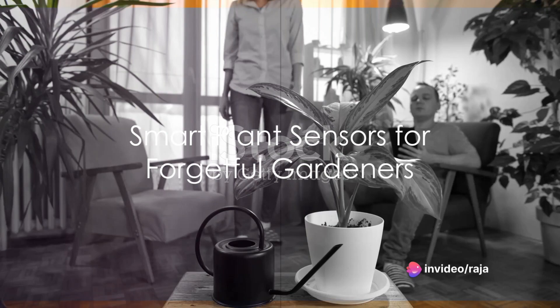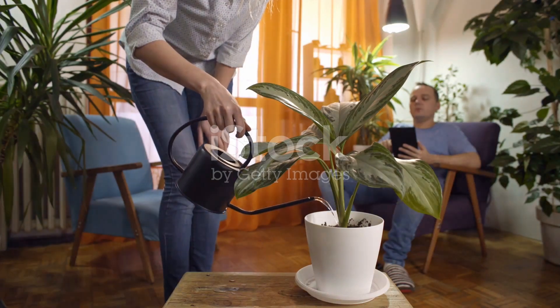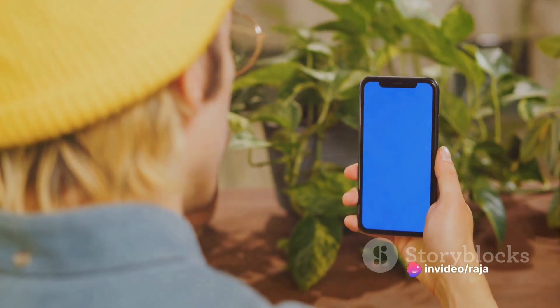For those lacking green thumbs, smart plant sensors come to the rescue. These devices monitor soil conditions, light levels, and humidity, sending real-time data to your smartphone. Now, even the most forgetful gardener can keep their plants thriving.